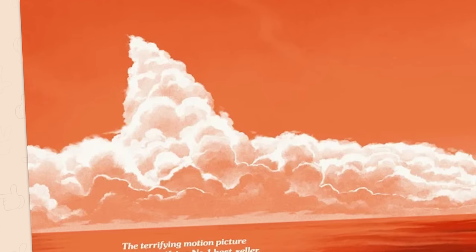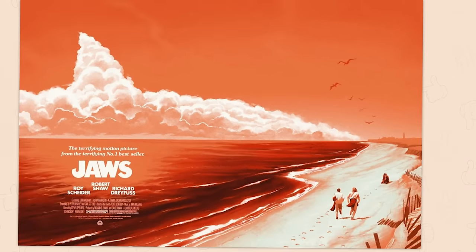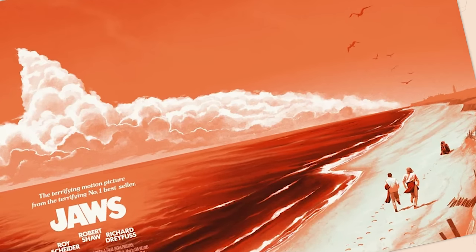Look at these lovely clouds we're just focusing on. Beautiful. Do those clouds remind you of a shark? They should. It's red because of all the blood and death. Yum, yum. Chef's kiss.